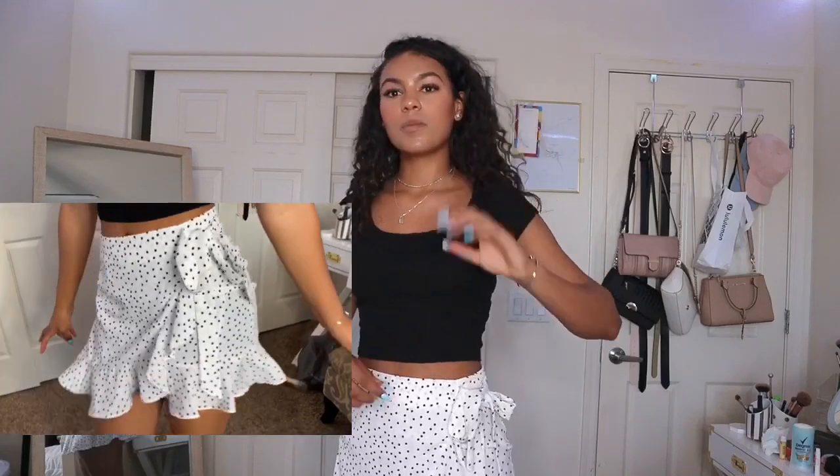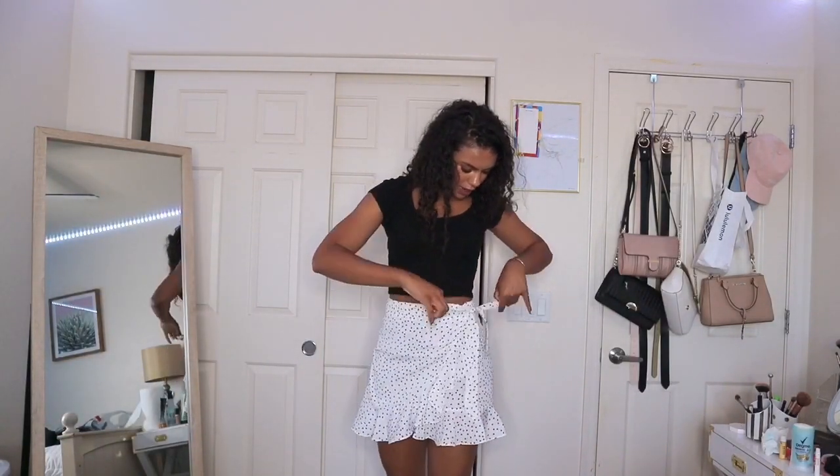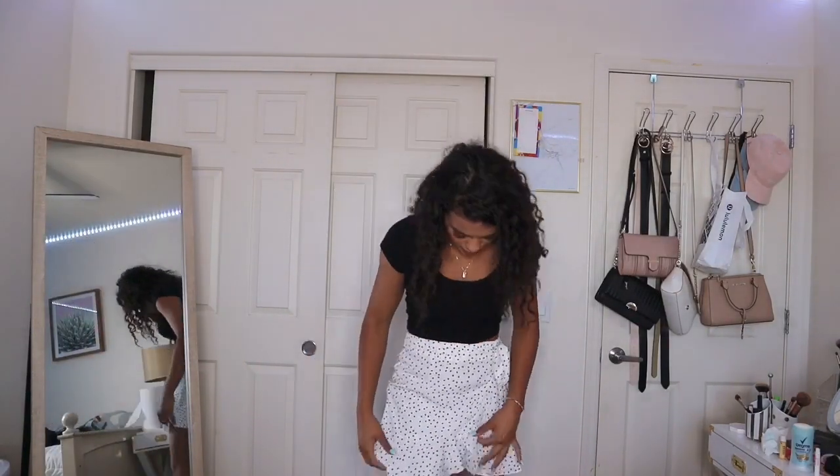I got this super cute skirt from Princess Polly, it's a size 6, but since you can wrap it and tie it on the sides it fits like a glove. It's white and black polka dots and I'm obsessed — it cinches in my waist so well. I'm wearing spandex underneath, so if I wear this out I'll probably wear longer biker shorts underneath.